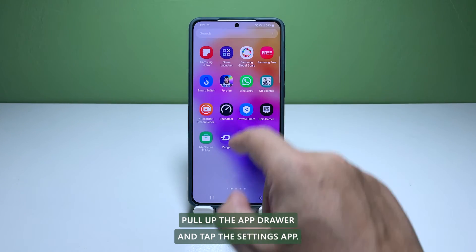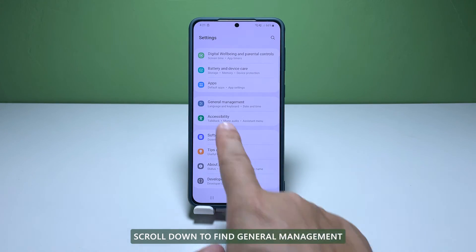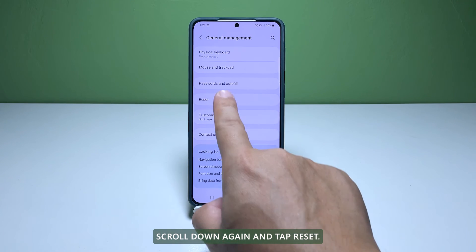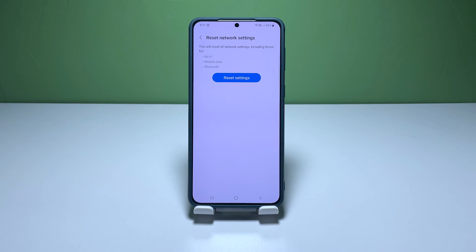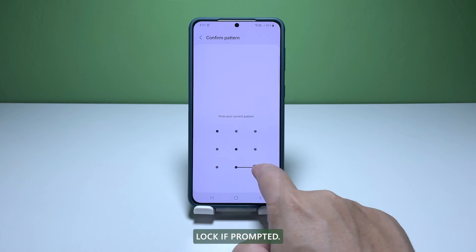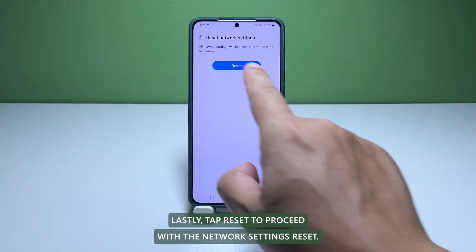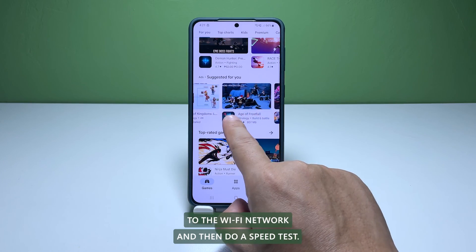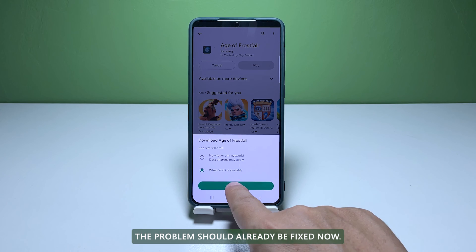Pull up the app drawer and tap the settings app. Scroll down to find general management and once found, tap on it. Scroll down again and tap reset. Tap reset network settings. Tap the reset settings button and enter your security lock if prompted. Lastly, tap reset to proceed with the network settings reset. After doing that, have your Galaxy A73 reconnect to the Wi-Fi network and then do a speed test. The problem should already be fixed now.